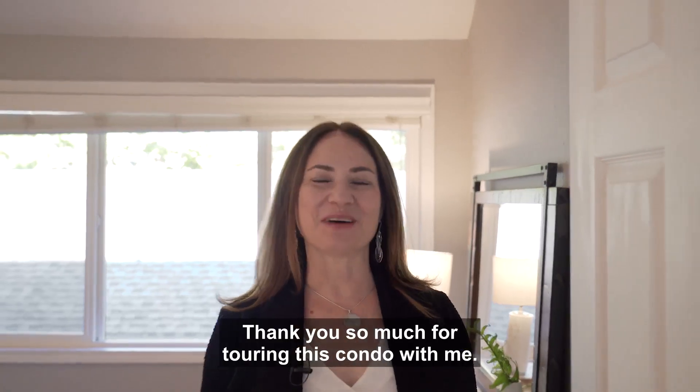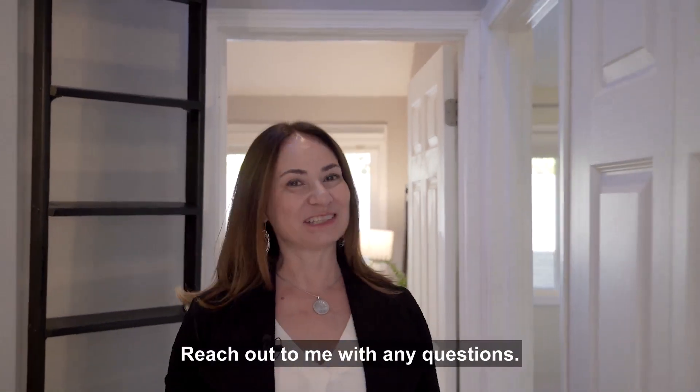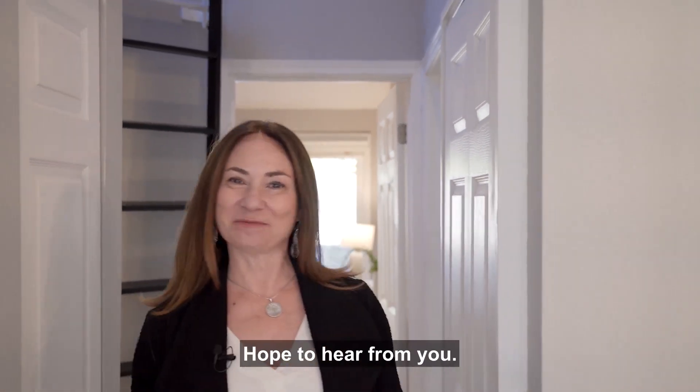Thank you so much for touring this condo with me. I really appreciate your time. Reach out to me with any questions — hope to hear from you.